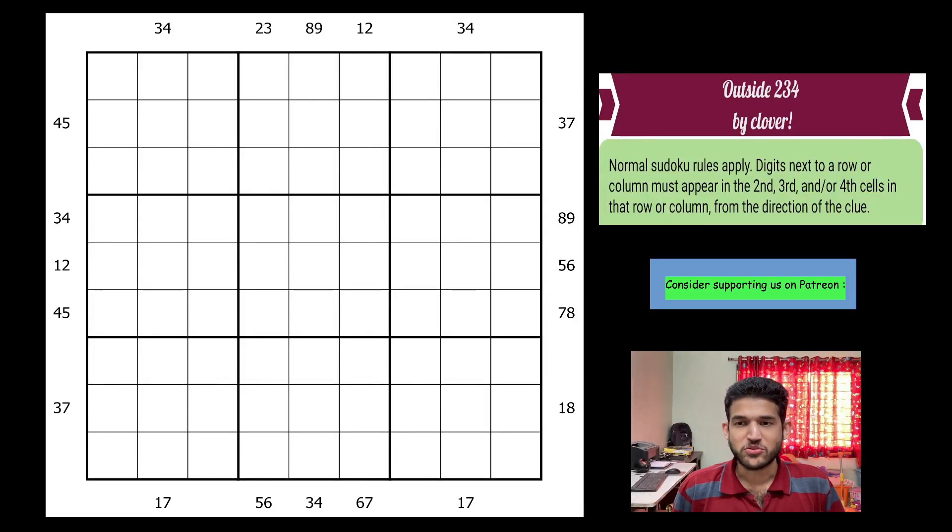Hello everyone. Welcome to Unshackling Sudokus and Puzzles. I'm here to solve an outside 234 Sudoku created by Clover. Clover is an excellent author — nothing more needs to be said. I saw this Sudoku on the CTC Discord server and it's also present in round one of Sudoku Grand Prix 2023, which is starting this weekend — on Friday to be precise. I'll add a link to the Grand Prix on World Puzzle Federation so you can give it a try.